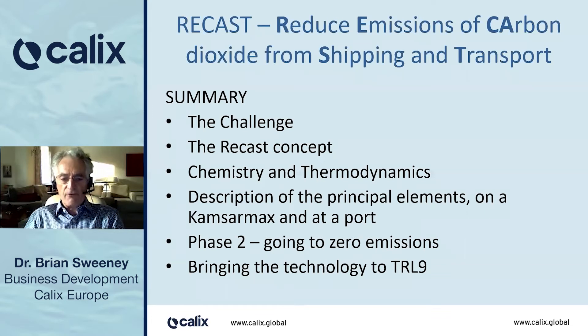Then I'll talk about phase two, how we can go to zero emissions, and finally the route to bring the technology to TRL 9.